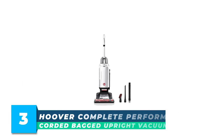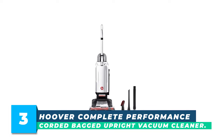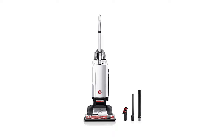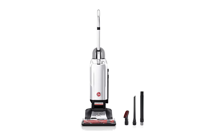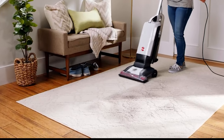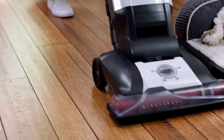Number 3: Hoover Complete Performance Corded Bagged Upright Vacuum Cleaner. The Hoover Complete Performance Upright Vacuum Cleaner delivers powerful suction to power through tough messes to lift and remove deeply embedded dirt, while trapping over 99% of dust matter down to 5 microns, including household dust, fine silt, debris, and grass with the filtered bag.